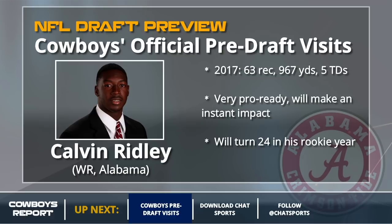Calvin Ridley will keep it rolling with the first round options. Very pro-ready — he will make an instant impact for whatever NFL team drafts him. The issue is he's not exactly an elite athlete, and the other big concern is he's going to turn 24 in his rookie year, which is older than you want out of a wide receiver. The good news is he doesn't have a big learning curve ahead of him.